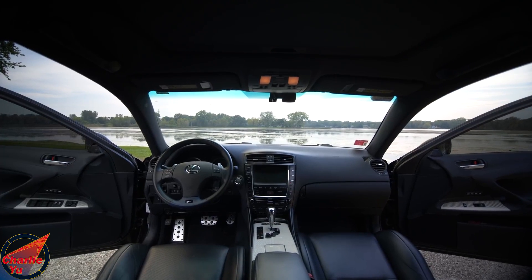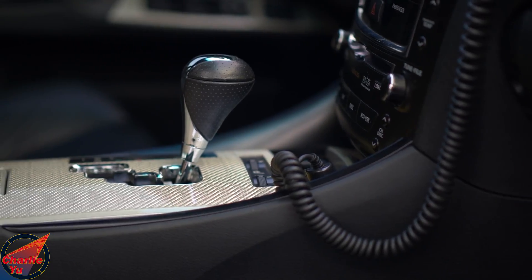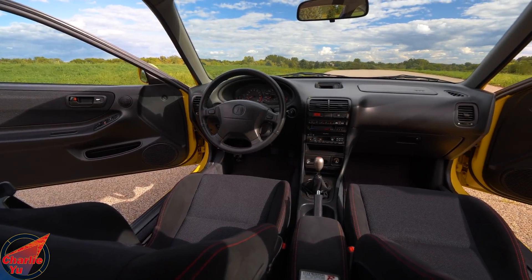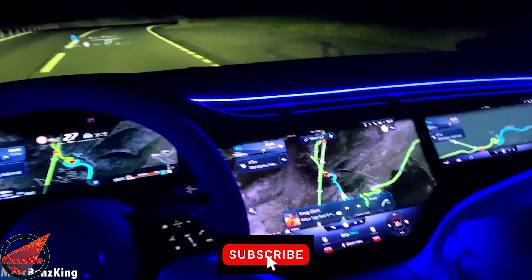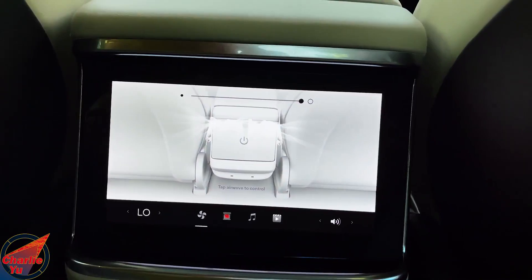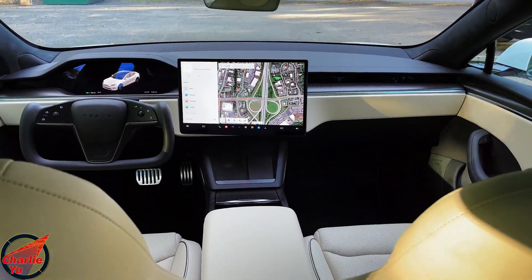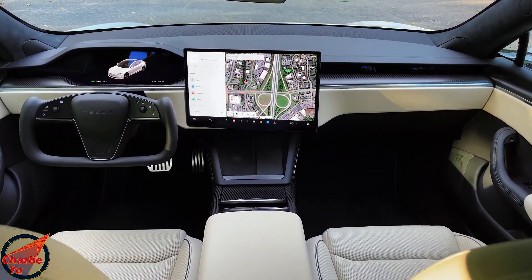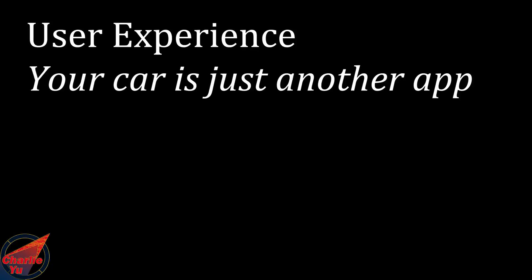Take a look at any car from 10 years ago — what stands out the most? A ton of buttons, dials, knobs, and a tiny non-touchscreen center display. Jump to 2023 and all that's gone, replaced by a huge center touchscreen display. In this video, I'm going to go over why the auto industry shifted so quickly to this new infotainment design — from the user experience side, the engineering side, and what this means for the cars of the future.